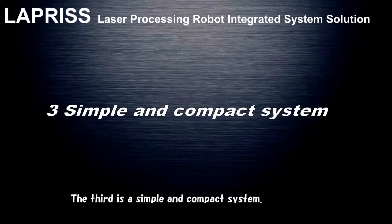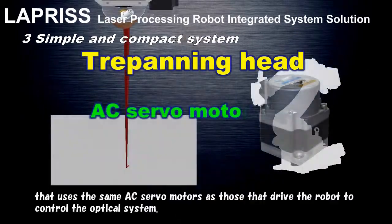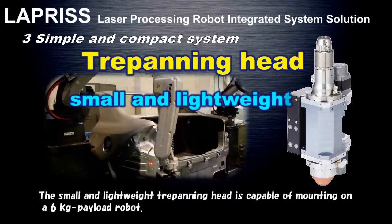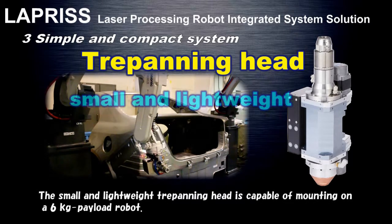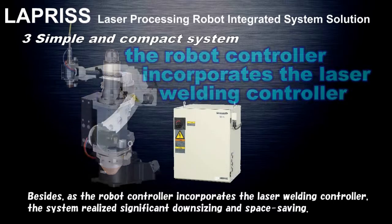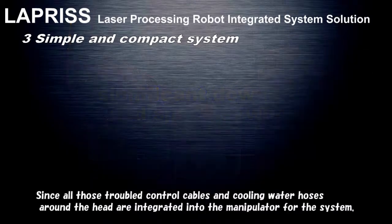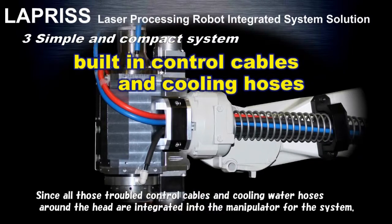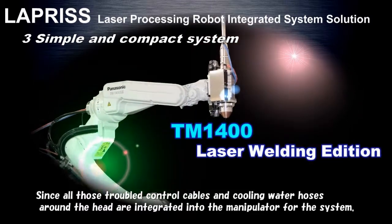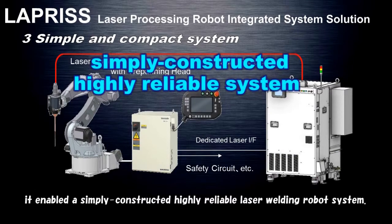The third is a simple and compact system. Panasonic developed a trepanning head that uses the same AC servo motors as those driving the robot to control the optical system. The small and lightweight trepanning head is capable of mounting on a six kilogram payload robot. As the robot controller incorporates a laser welding controller, the system achieves significant downsizing and space saving. All control cables and cooling water hoses around the head are integrated into the manipulator, enabling a simply constructed, highly reliable laser welding robot system.